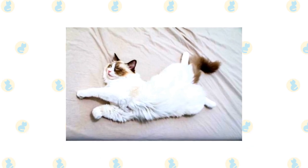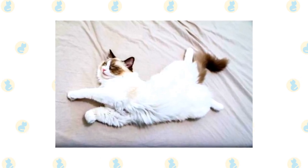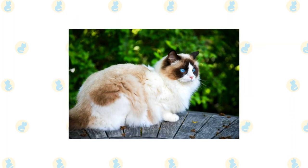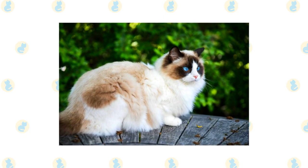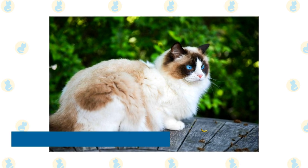Ragdoll. The ragdoll is one of the most adorable breeds around, but its breath can turn you off quickly because this cat is prone to health issues of the oral variety. It's common for owners of ragdolls to spend more than their fair share of time at the vet having their cat treated for oral health issues. When treatment works, you should notice that your cat's breath becomes a little more bearable.